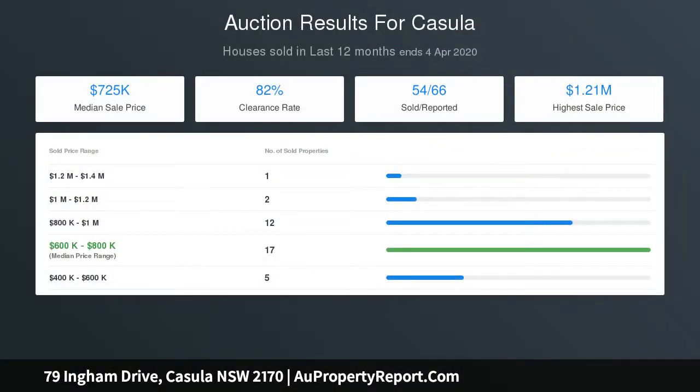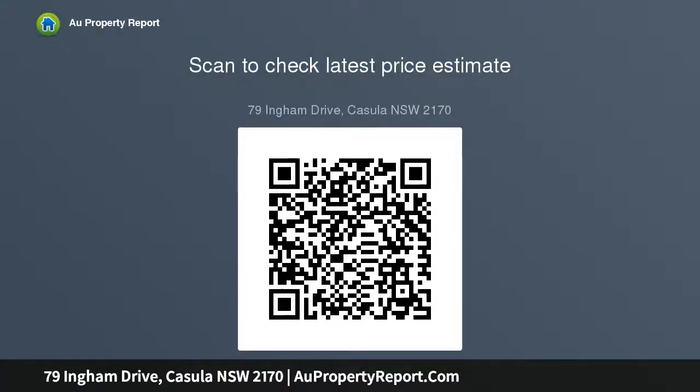Double garage with drive-through access to rear yard, plus double carport. Beautiful level 700 square meter block with 20 meters frontage, front and back. Zoned R3 medium density — potential development site STCA. Easy granny flat potential and other notable features.